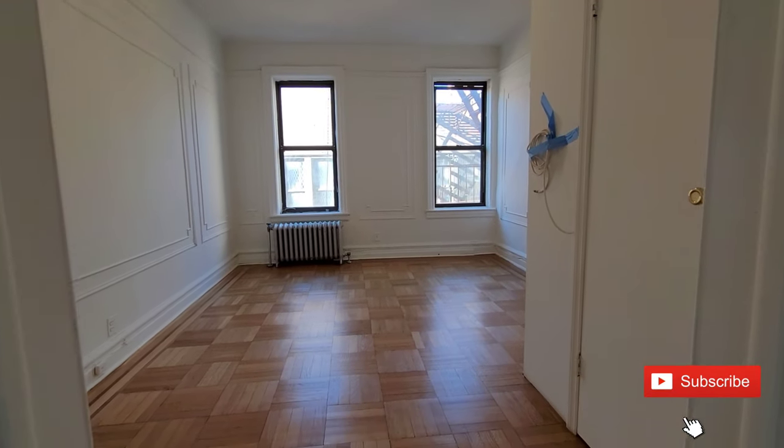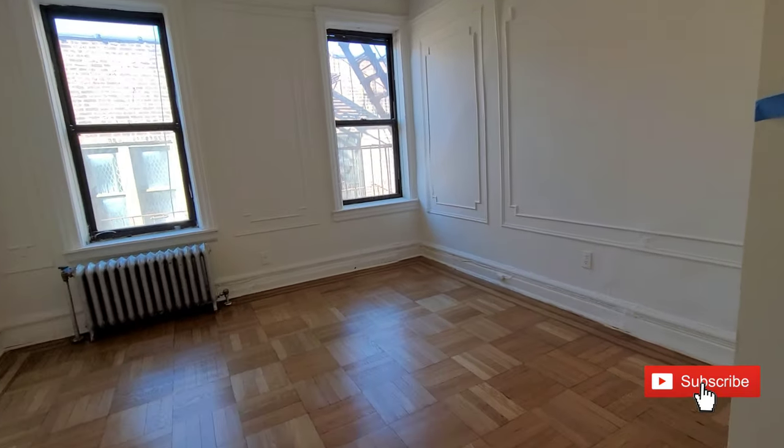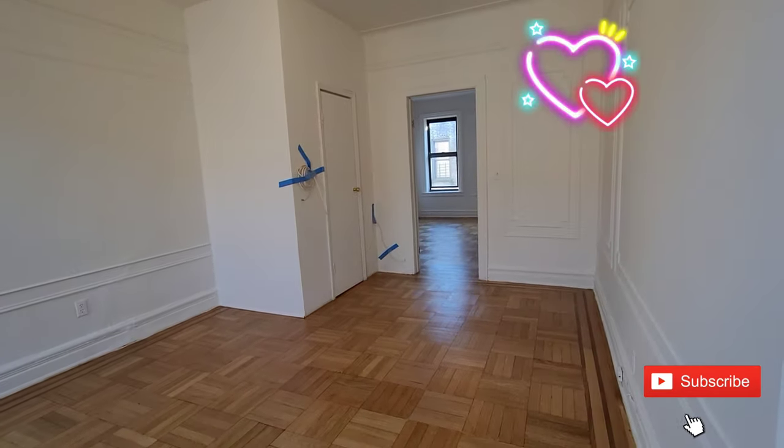This is the second bedroom — really, really nice and big and spacious. Also, you can find me on Instagram, Team Yonash Champions. Give me a call at 917-216-4633.